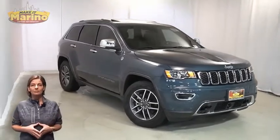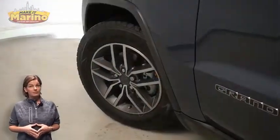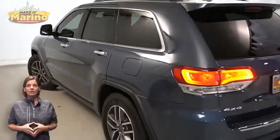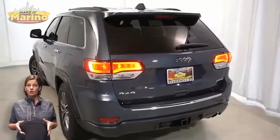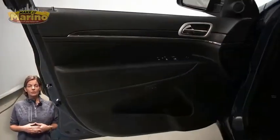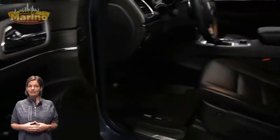With halogen quad headlamps, premium fog lamps, 18-inch aluminum wheels, power heated mirrors, LED detail lamps, tow package, heated front seats, heated steering wheel, and 6,000 miles on the odometer.